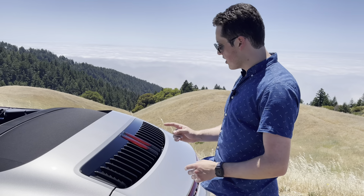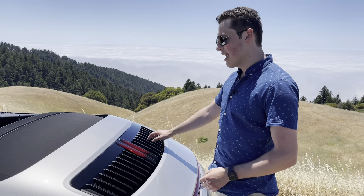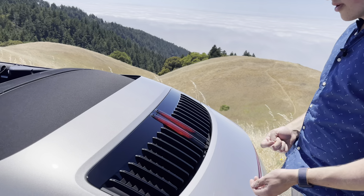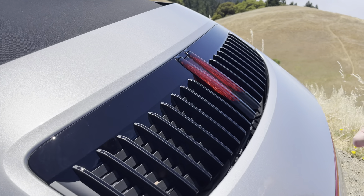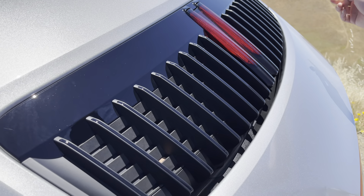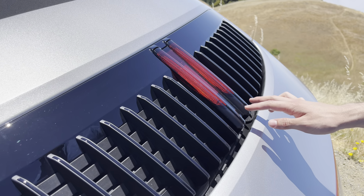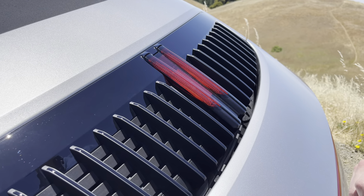Another interesting design cue on the 992 is these fins on the rear engine cover. I think they designed these to bring up the feeling of an air-cooled motor — air-cooled fins for better cooling. But actually there's another Easter egg with these in terms of how many there are. If you count them: 1, 2, 3, 4, 5, 6, 7, 8, 9 — and then these two make 11. That's Porsche's way of putting 911 on the back of this car.